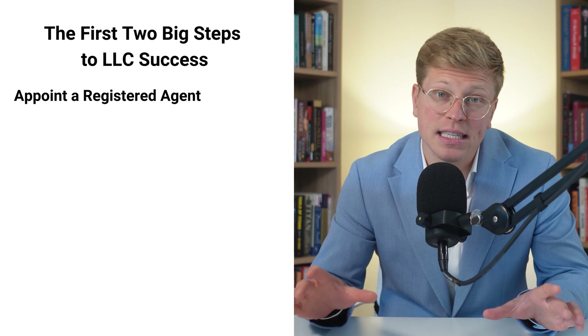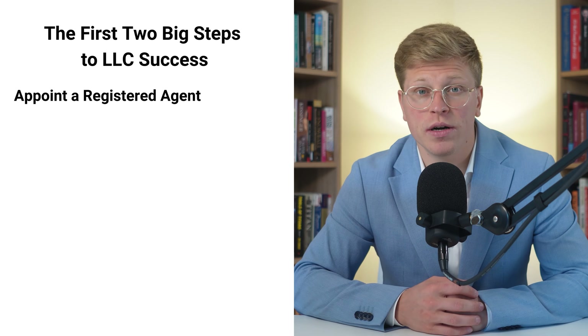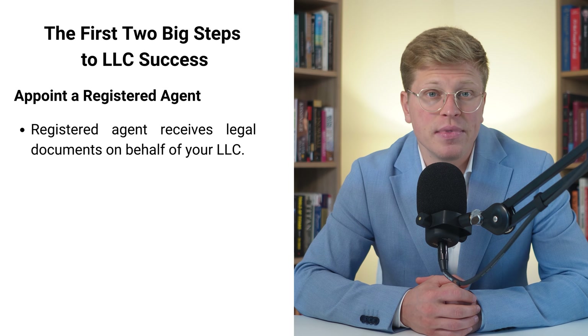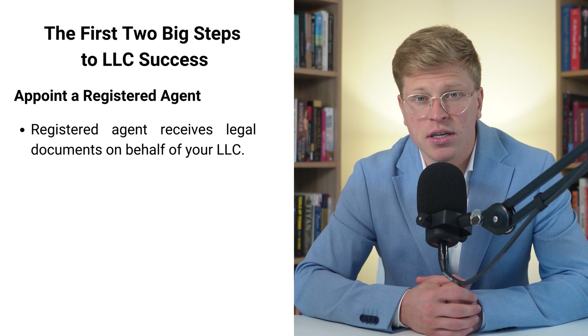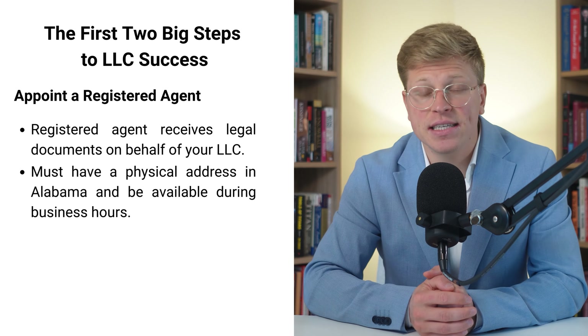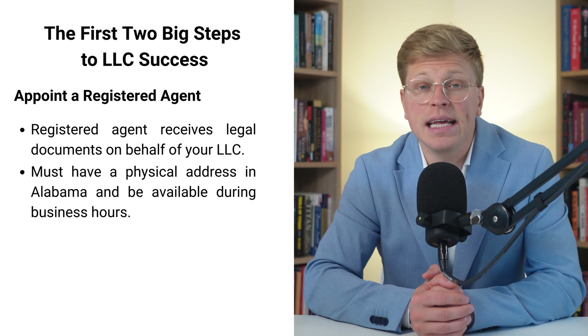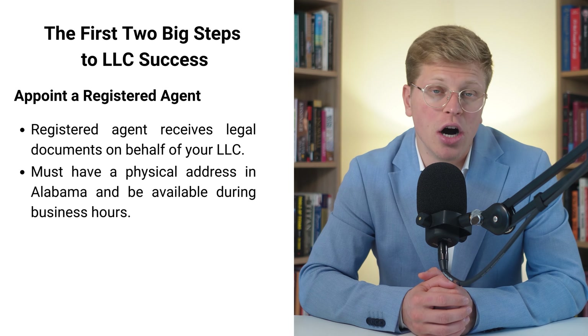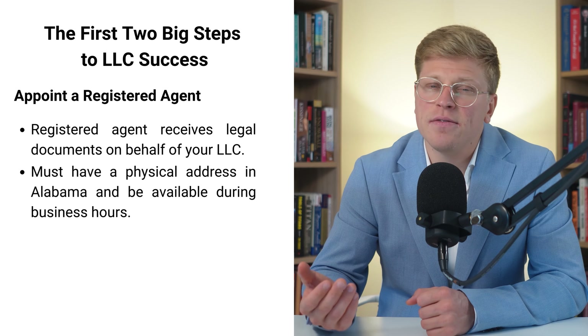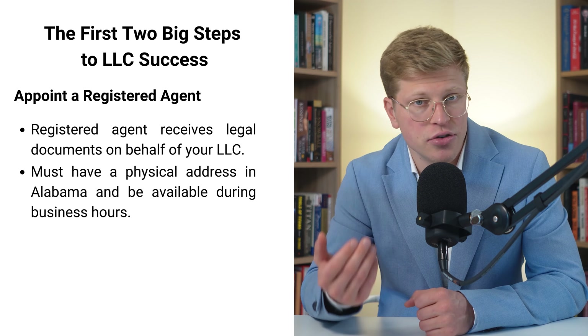A registered agent is basically the person or company that receives official papers for your LLC, things like legal documents or tax forms. Your registered agent needs to have a physical address in Alabama and be available during normal business hours to receive these documents. You might be thinking, can't I just do this myself? And the answer is yes, you can.